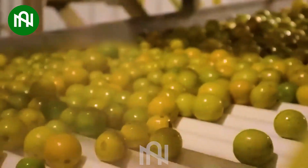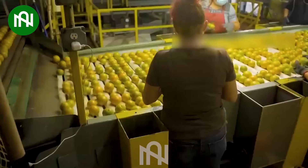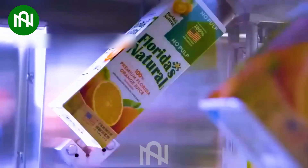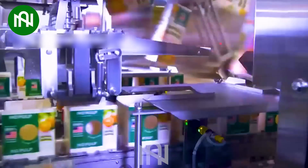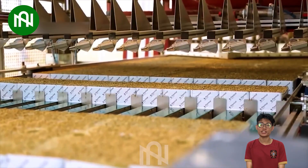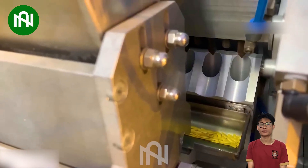The orange juice production line takes you on a flavorful journey from oranges to refreshing juice. The cucumber seed sowing assembly line plants the seeds of future harvests with exacting precision.